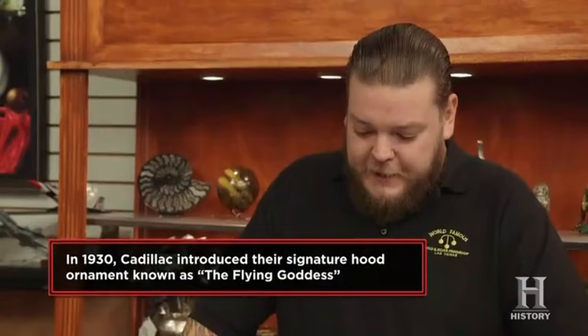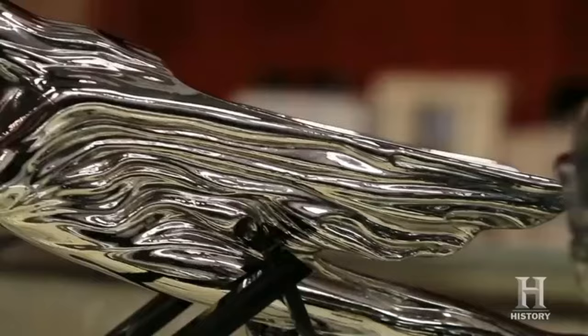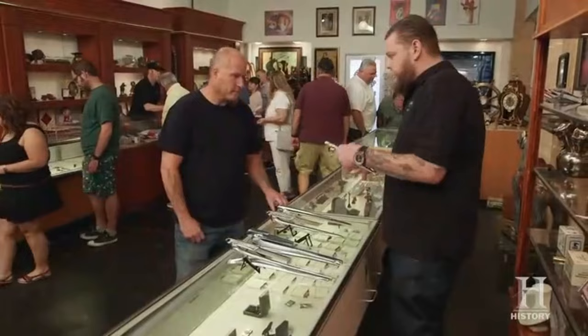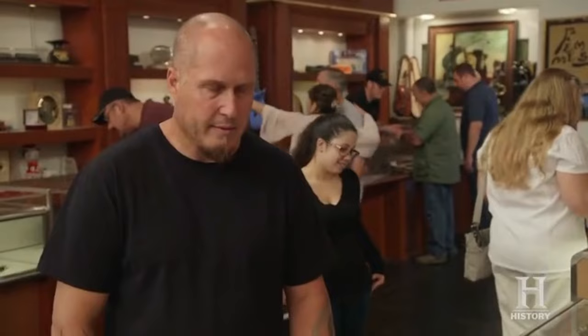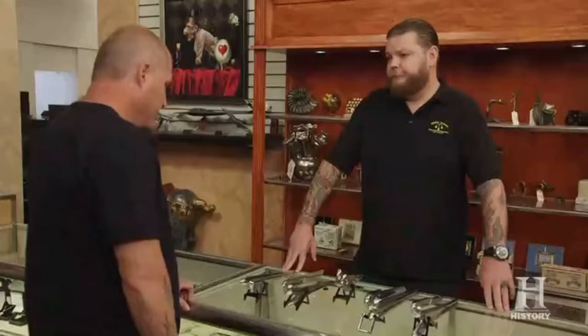I take it you came in here because you're looking to sell them? Yeah. Right off the bat, I'm going to pass on the Chevy ornaments. The Cadillac ornament — she's really cool. Did you restore this? No, this is how I got it. It's in really great condition. So what are you looking to get for the girl? Well, by itself, I'm thinking $100.